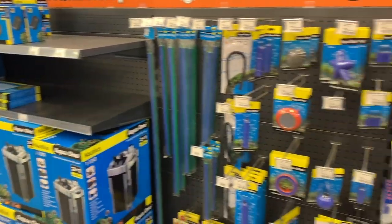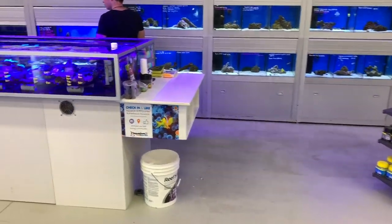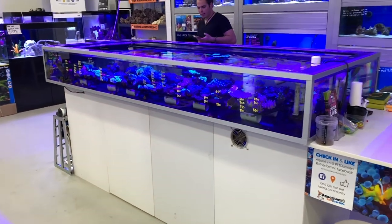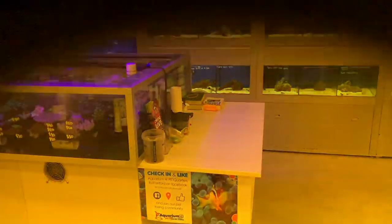Taking advantage of the big footprint with canister filters, air stones, heaters, and T5s. I like this little bench here which is used for bagging up fish and corals — just a neat way of doing things without getting water everywhere, and they can ensure they've got their supplies on hand.